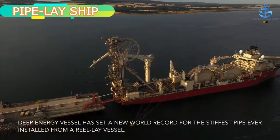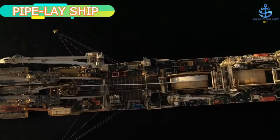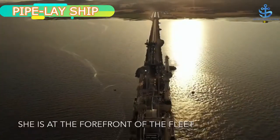Lay methods consist of J-lay and S-lay and can be reel-lay or welded length by length. They are equipped with dynamic positioning systems that keep them on course and provide redundancy in the event of a failure.